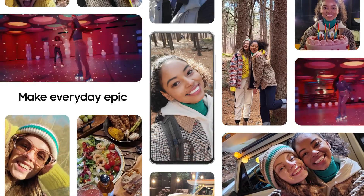Whether you're shooting a vlog, taking selfies, or making your very own film, the S21 FE helps you make the everyday epic. And One UI 4 will add more delights to your everyday.